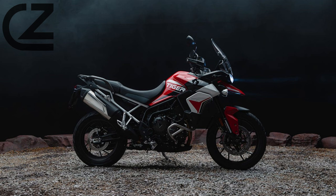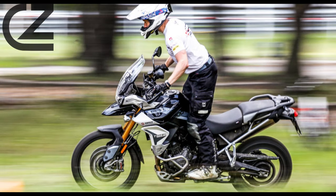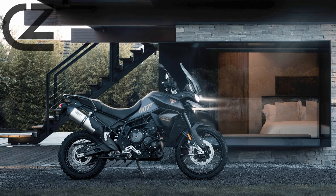Adventure touring isn't just about power — it's also about staying connected and in control. The Tiger 900 comes equipped with a suite of advanced technology features, including a full-color TFT display, intuitive navigation, and multiple riding modes. Whether you prefer a leisurely cruise, an off-road exploration, or a dynamic sporty ride, the Tiger 900 adapts to your preferences at the touch of a button.